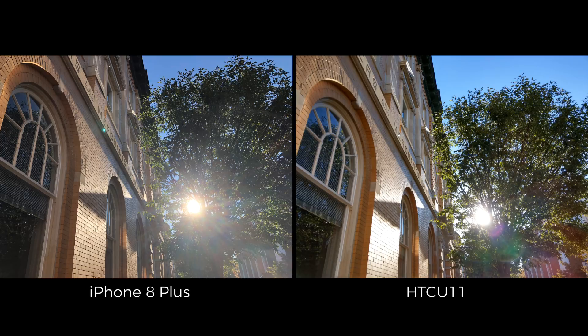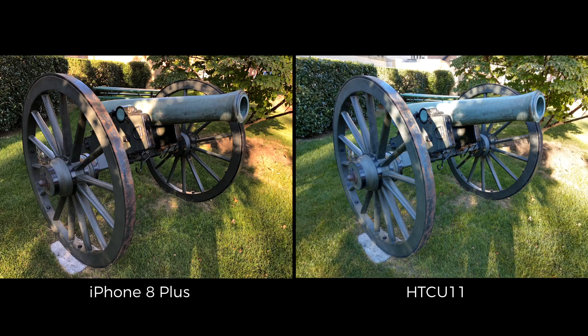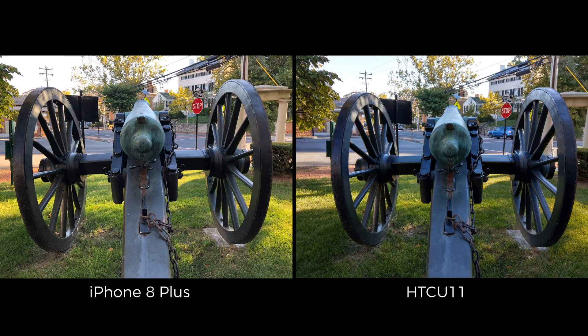When it comes to dynamic range, I can't really find fault with either phone. The U11 has a slight edge over the iPhone, but even then the 8 Plus comes out ahead in a few different instances where the U11 wasn't able to keep its highlights in check.